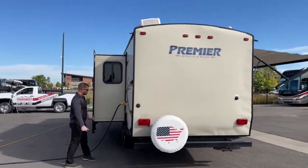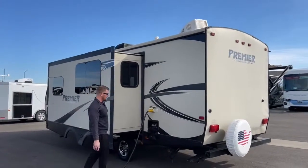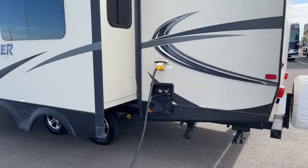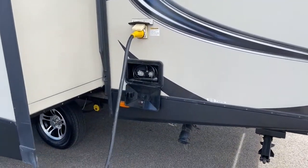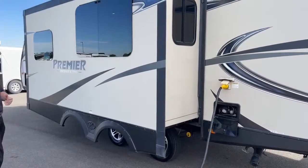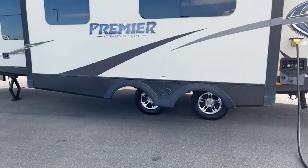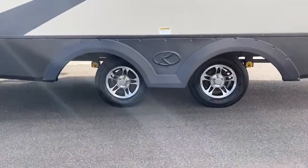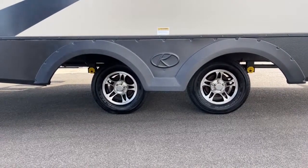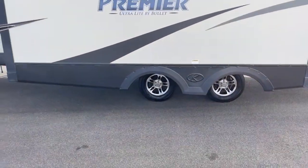Coming around to the driver's side, we've got a 50-amp power cord — this trailer does come with a 25-foot cord, this is actually it. And then there's an exterior hot and cold shower. What's really cool about this trailer is it has opposing slides, which you'll see when we get inside and how much space you have for a smaller trailer. Down below we do have a dual axle. Notice they are spread out a bit more than what you normally see — that gives you better weight distribution so the trailer doesn't start swinging or bouncing, giving you a nicer ride in the tow vehicle.